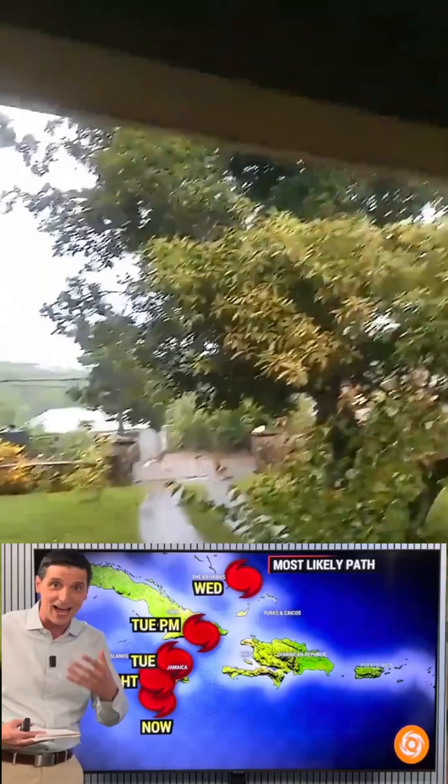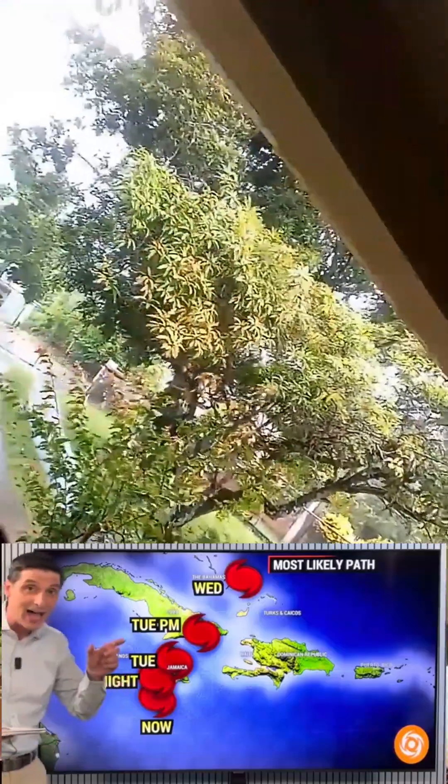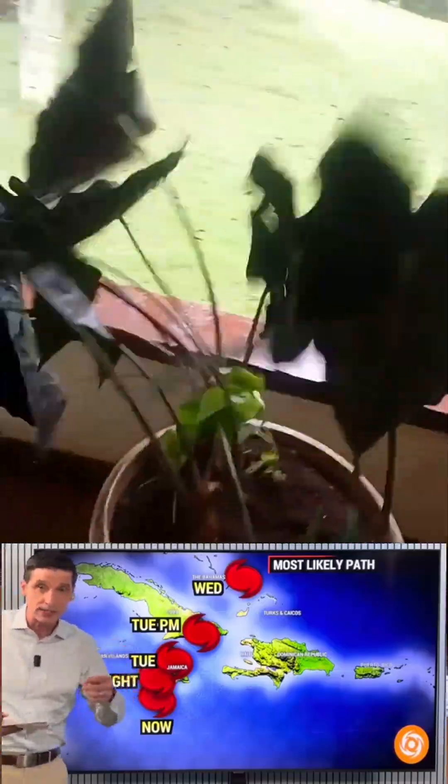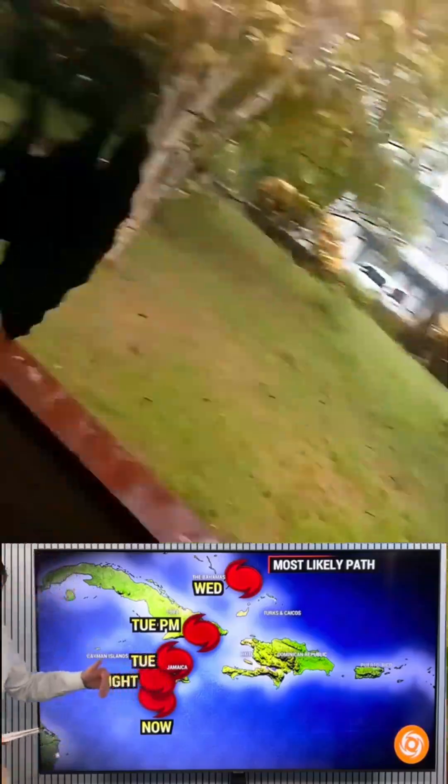Thank you for being with me — doing my best to serve you and this weather community. The storm will start to take the turn, but not yet, not over the next four to six hours. After that we're seeing signs of a turn, but it still hasn't turned, and with that it has trended a little more to the west.